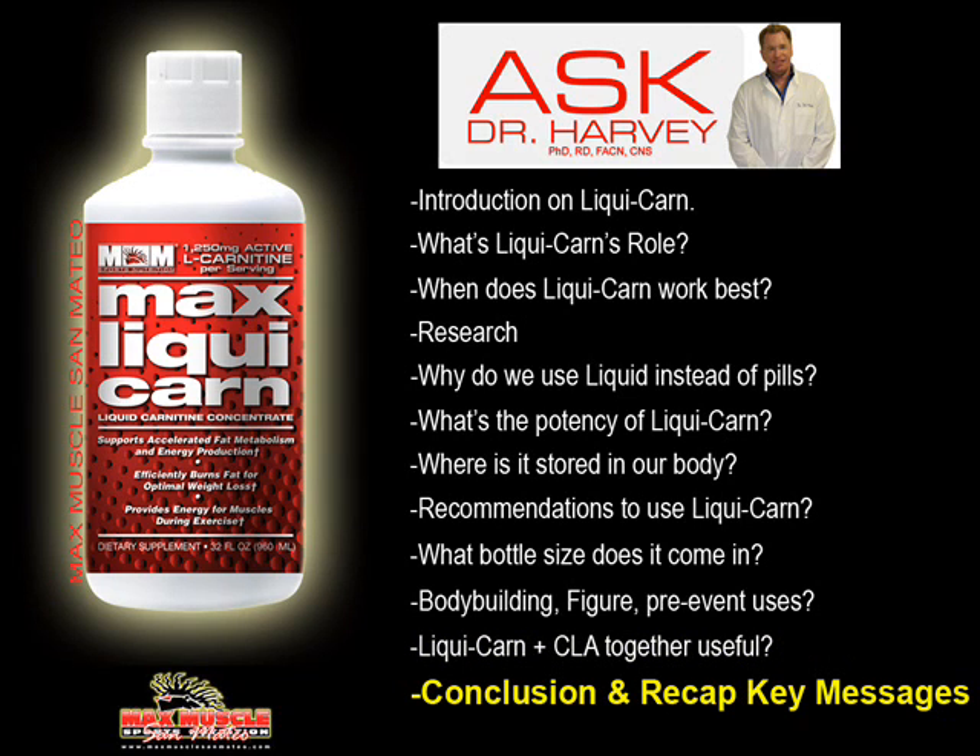Carnitine really does support optimal fat metabolism and energy production. A key message is that our mitochondria do not burn one molecule of fat without carnitine — it's truly essential and the central ingredient in fat metabolism. It's non-stimulating, so it works very quietly and silently. It works very well with caffeine and those agents that actually release fat from fat cells. Think of your muscle mitochondria as a fireplace in your house — you've got all this wood outside. The caffeine and stimulants will chop that wood into pieces, but in order to actually get that wood into the fireplace to burn, you need carnitine.